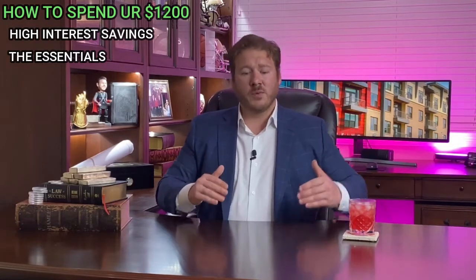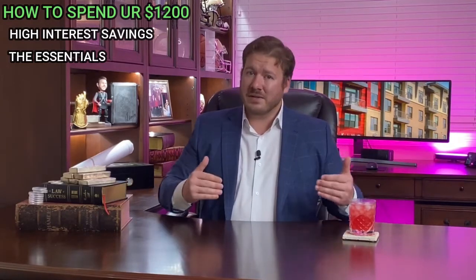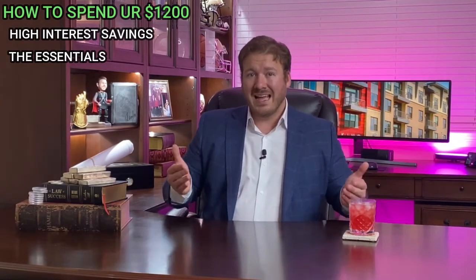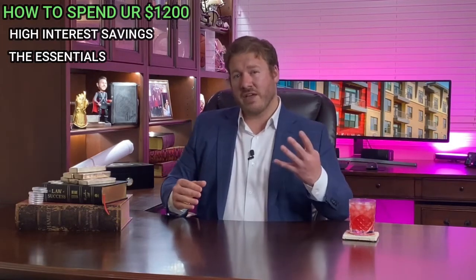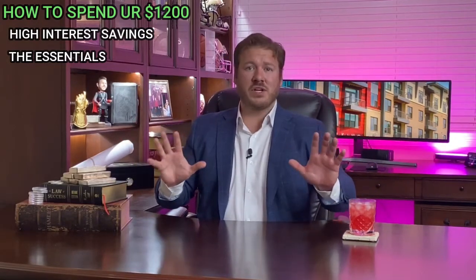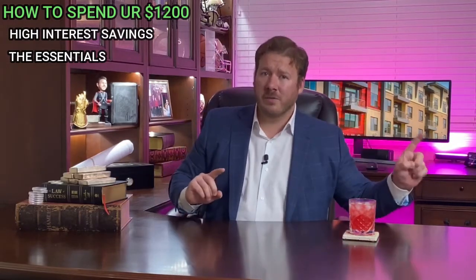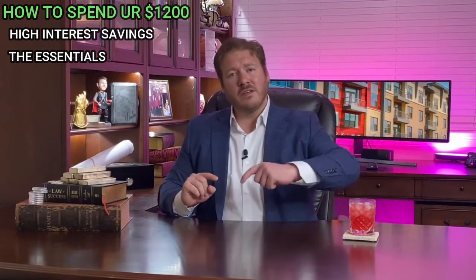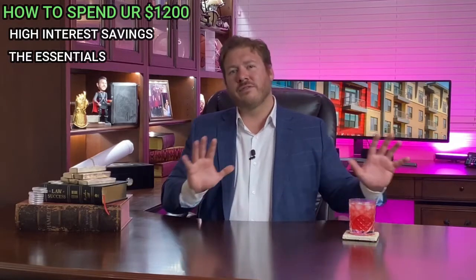Do not furlough your mortgage payments. When you furlough, you owe all three deferred payments plus the very next one — so a $1,000 mortgage becomes $4,000 owed. Instead, defer your payment, which pushes it to the end of the mortgage rather than requiring it three months later. You can defer several months and I can cover that in future videos. If you rent, work something out with your landlord.